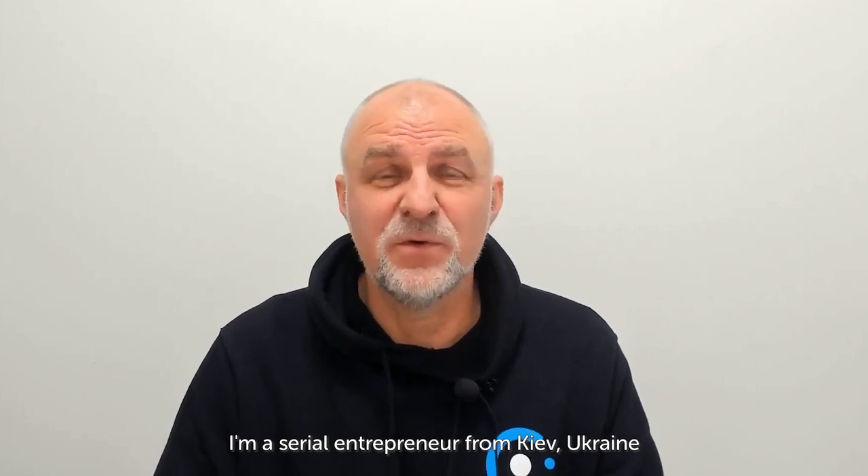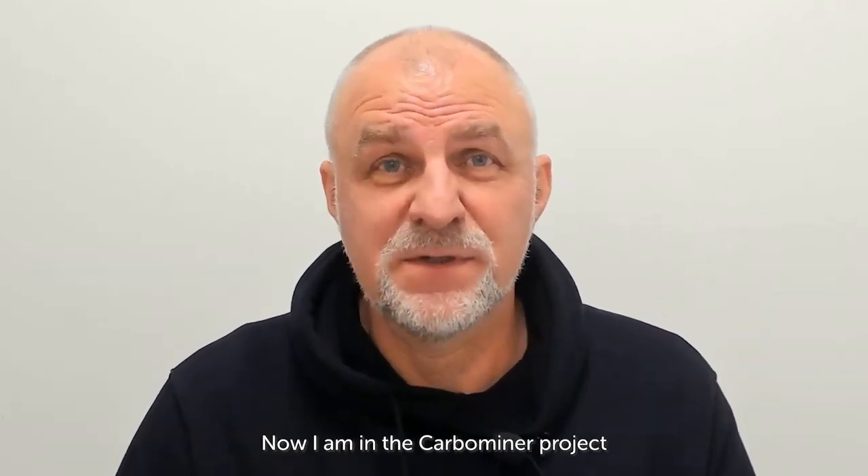Hello, my name is Nick. I'm a serial entrepreneur from Kyiv, Ukraine, and I lead the Carbominer project.